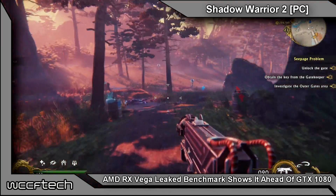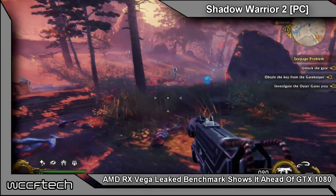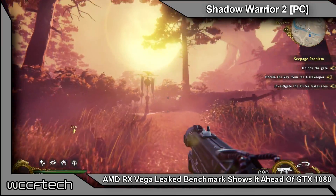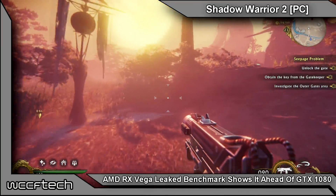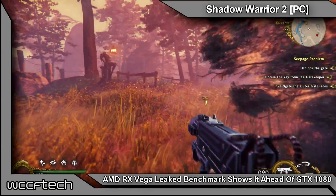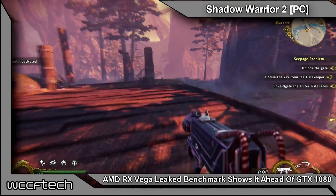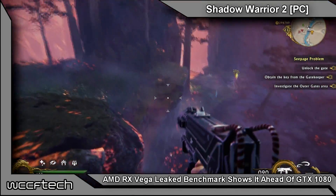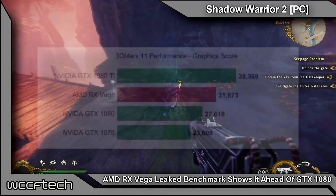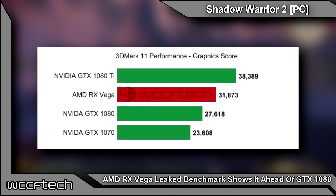So how do the results fall? Where does the Radeon RX Vega land according to 3DMark 11? Since we don't have the card ourselves, we can't verify whether this is a steady 1630 megahertz or if there are fluctuations affecting the score — but the score isn't bad at all, it's actually quite good. According to data from the 3DMark 11 database, the Radeon RX Vega falls in between a GTX 1080 and 1080 Ti in performance.